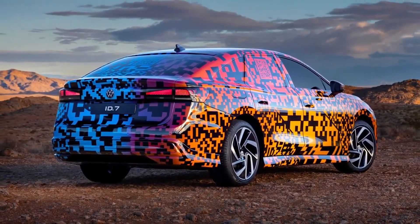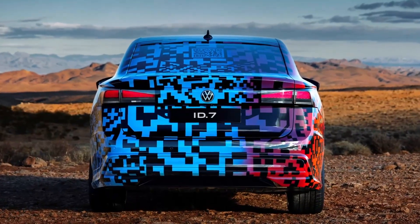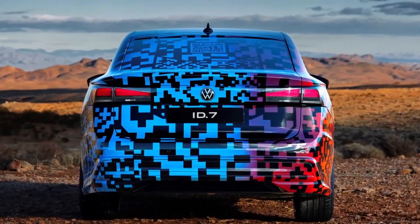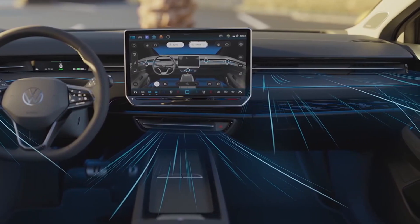Official specs for the ID.7 have yet to be shared, but if Volkswagen remains true to the ID.Aero concept, we should be dealing with a car with a template similar to that of the late Passat.